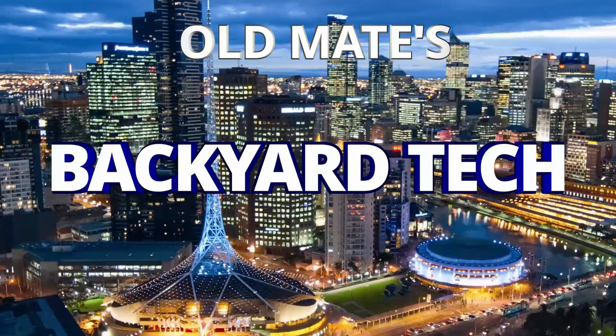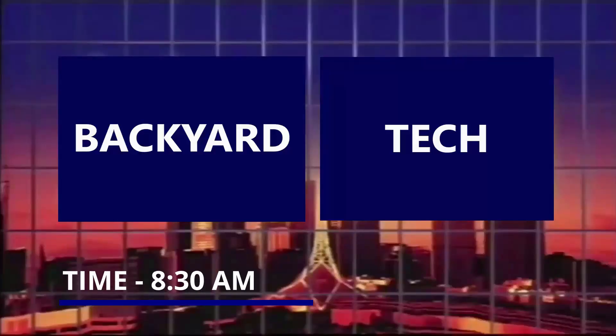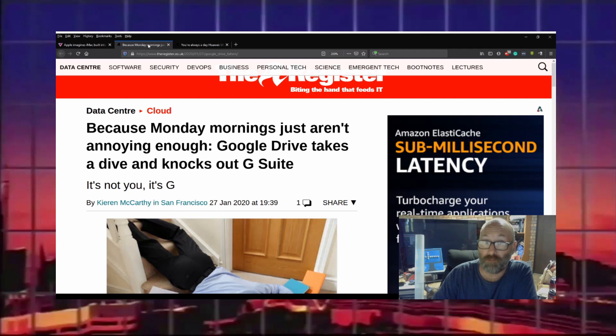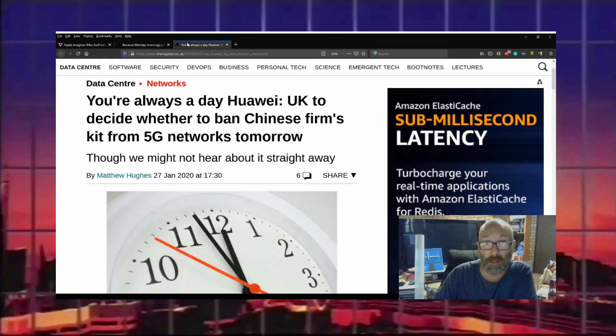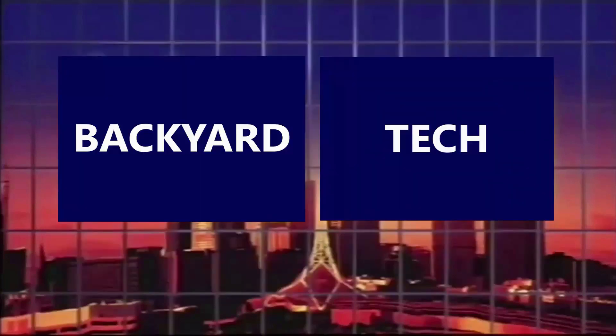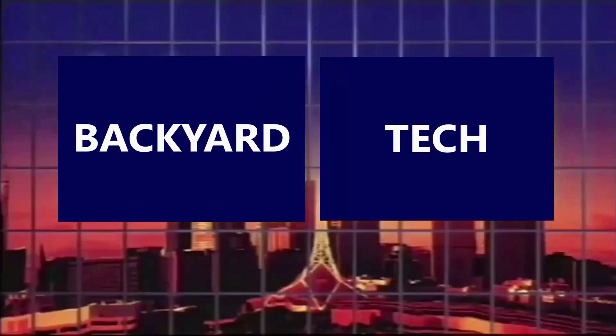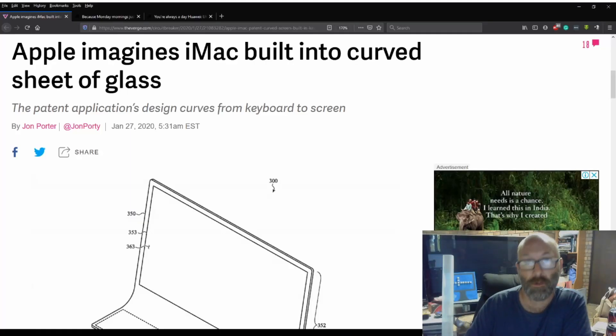You're watching Old Mate's Backyard Tech. It's 8:30 — Apple imagines iMac built into a curved sheet of glass, Google Drive takes a dive and knocks out G Suite, and the UK to decide whether or not Huawei's 5G kit should be banned. From Backyard Tech, this is tech news today — 8:30, Tuesday morning. Good morning everyone, welcome to today's edition. Three stories to get through.